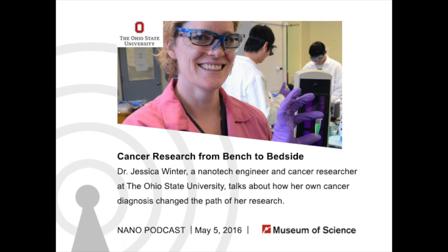Hello, and welcome to the Current Science and Technology podcast from the Museum of Science in Boston. I'm your host, Susan Heilman, and every week we bring you interviews with guest researchers and our museum staff covering science and technology in depth.